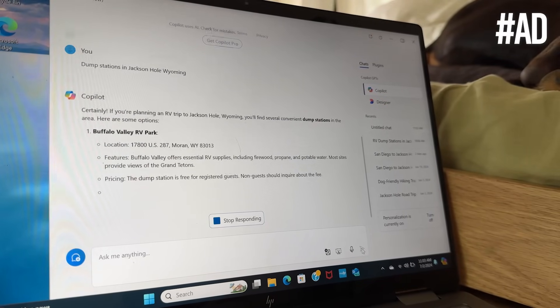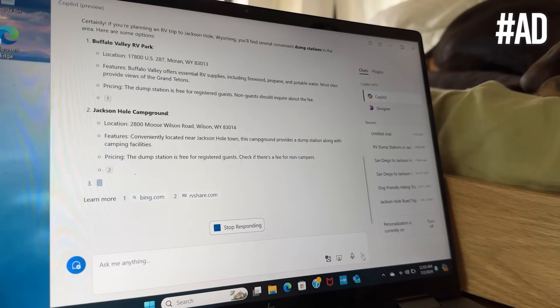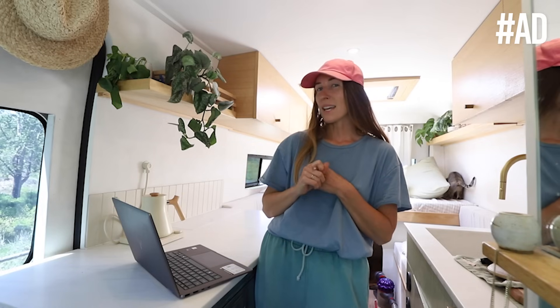I'm a visual person, so I really like to see everything mapped out. Putting these itineraries together used to take me forever, but with the HP AI laptop, I can have everything together in seconds. This laptop's AI features have helped me streamline my workload and get things done way more efficiently so we can spend more time outside exploring. We'll leave a link in the description so you can check out the HP Envy X360 AI laptop.